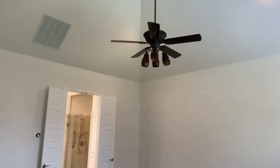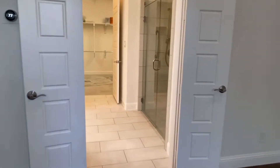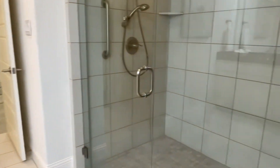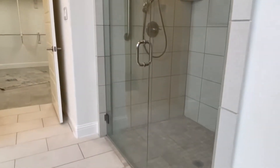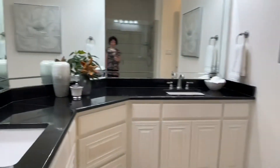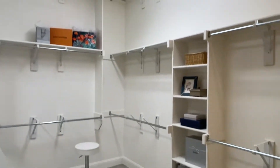Pretty dinette area — plantation shutters seem to be throughout. The master bedroom has vaulted ceilings. The ensuite bath has a big roll-in shower with no step at all, dual sinks, and a water closet. And then a huge master closet.